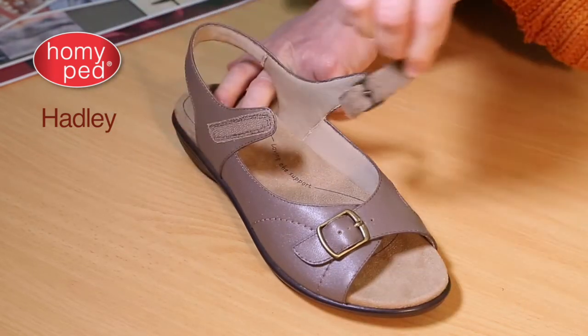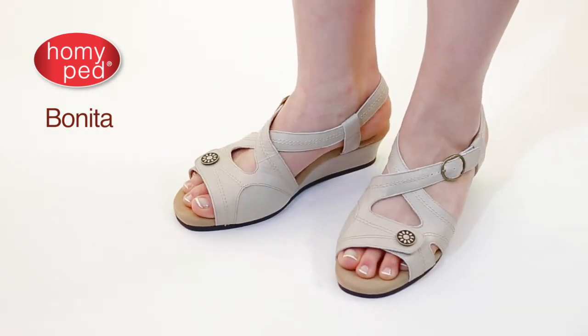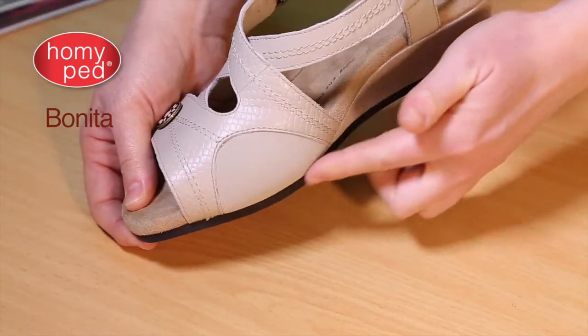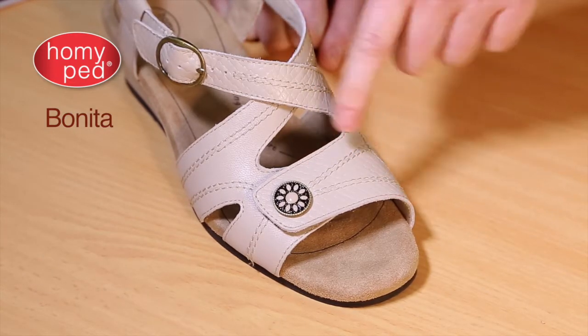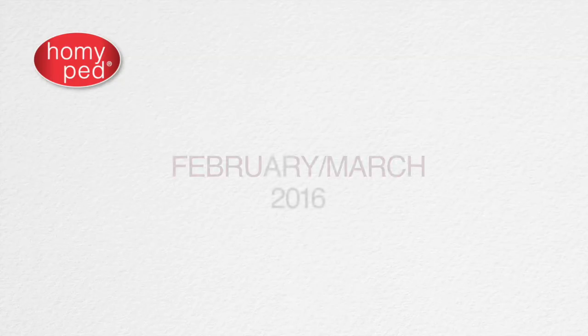For something a little more dressed up, we have designed Benita. This smart wedge style is built on the same last and footbed as Belle, so you know it's going to feel heavenly to wear. Benita has two points of adjustment for a secure fit, plus a pressure relief pad over the bunion zone. To finish her off, we have trimmed Benita in a subtle snake print leather and a bit of gorgeous antique metal bling across the toes — a great sandal for many occasions.